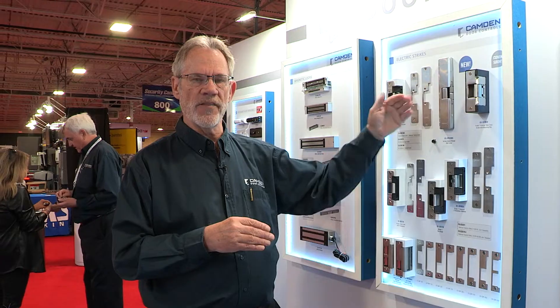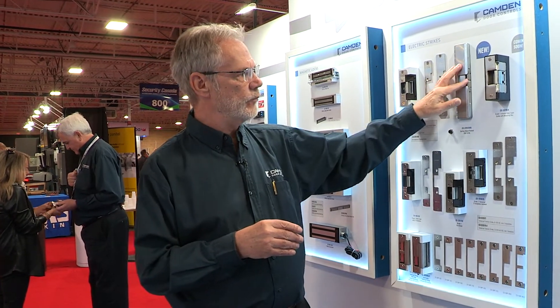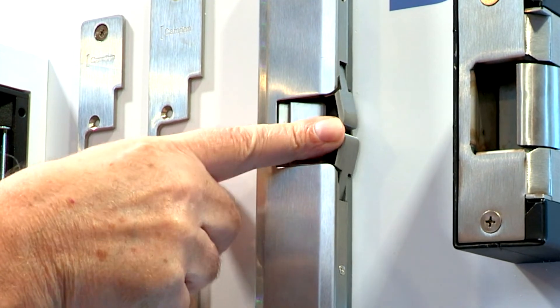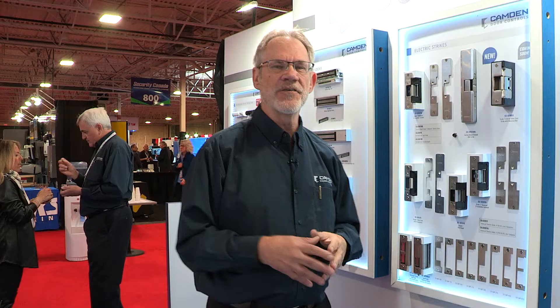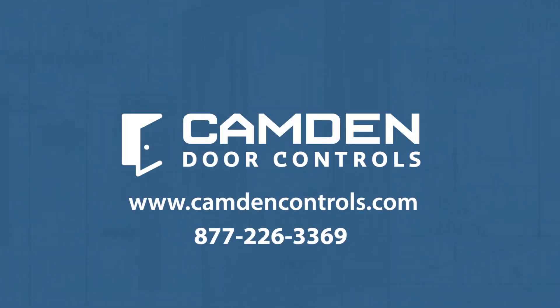Installers also know that they have to go back to the site over time as doors become misaligned, creating pressure on the jaws. Camden's new preload rim strike eliminates that completely. Thank you for joining us in the booth today. For more information about these great products, please visit our website at camdencontrols.com.